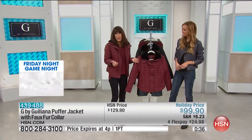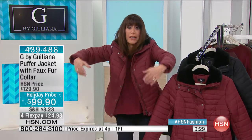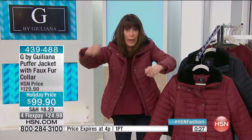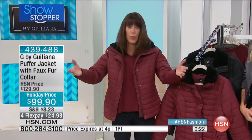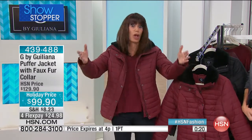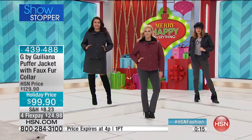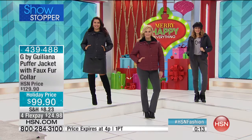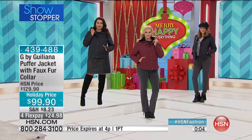Nine times out of ten you're wearing a puffer jacket and you look like the Michelin Man — you can hardly get your hands on the steering wheel, or you're at a restaurant and it takes up half the coat closet. I've never understood them unless it can be made to work for everyone, and you've done it. You don't even have to do a coat check with this one — you can bring it right to your table.